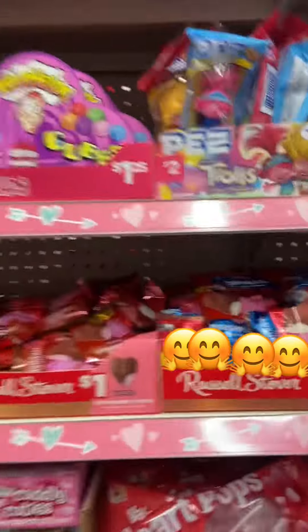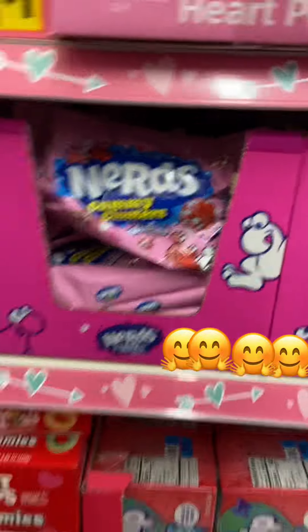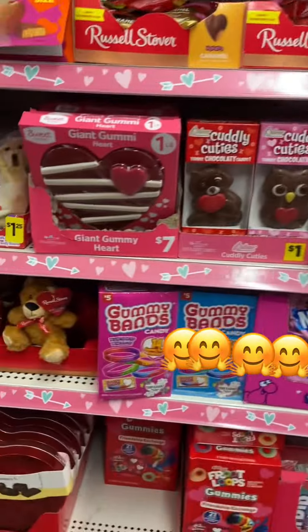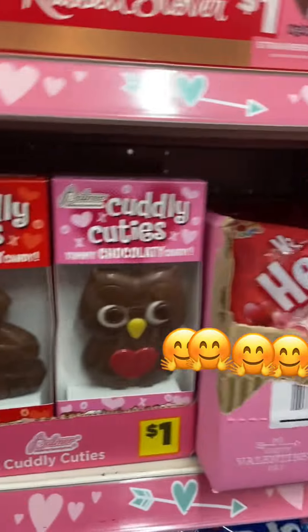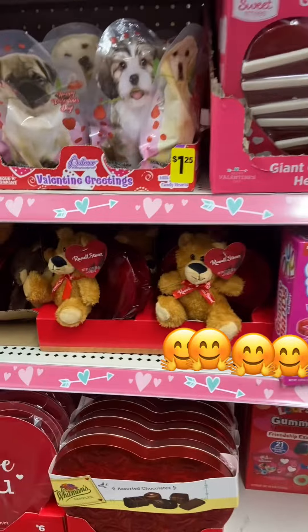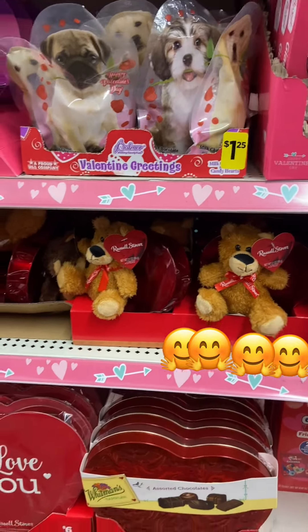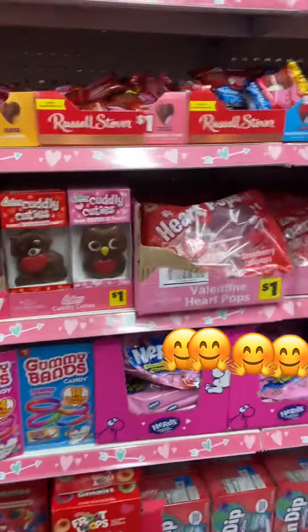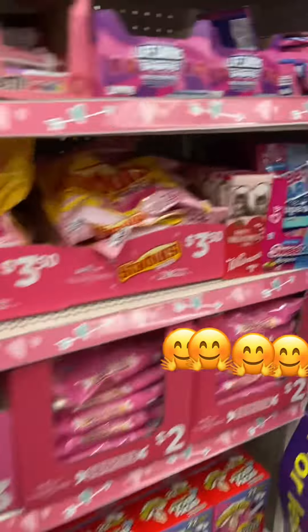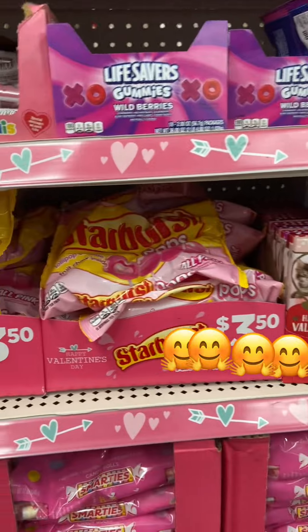They got the Nerds down here, gummy bears, $1 for these little chocolate things. Hearts, teddy bears — show your love. Want some love with all this good stuff here. $3.50 for these Starbursts.